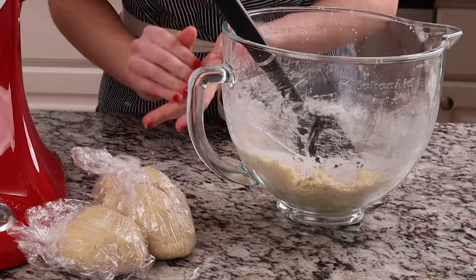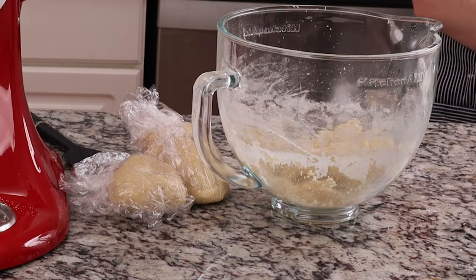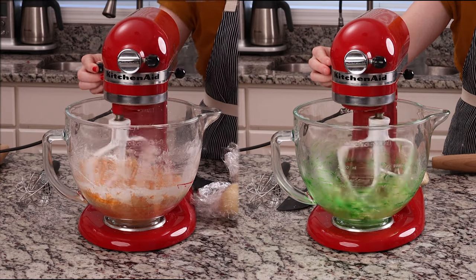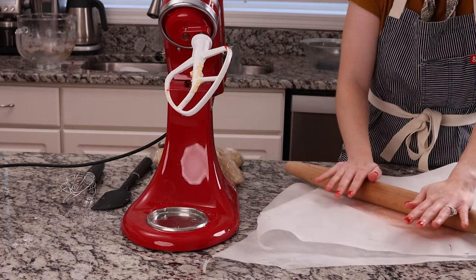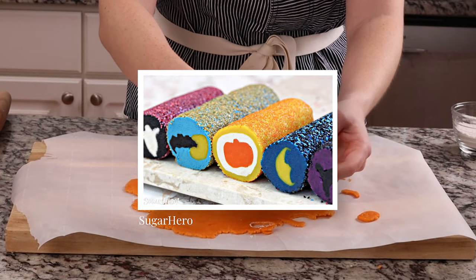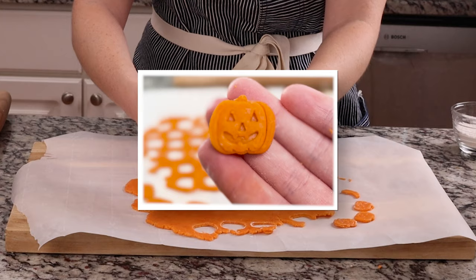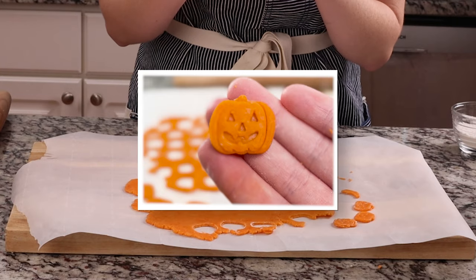Once the dough was made, I broke it into sections, reserving the largest section for regular colored sugar cookie and then two smaller sections. To create the dough for the pumpkin, I mixed one of the smaller sections with orange gel food dye. To create the dough for the stem and eyes, I mixed the other section with green gel food dye. Then I rolled the orange dough and let it chill in the refrigerator until firm. My original plan was to recreate the slice and bake version of the pumpkin cookies using a recipe from Sugar Hero, whose Halloween cookies look amazing. But I soon realized there was a problem.